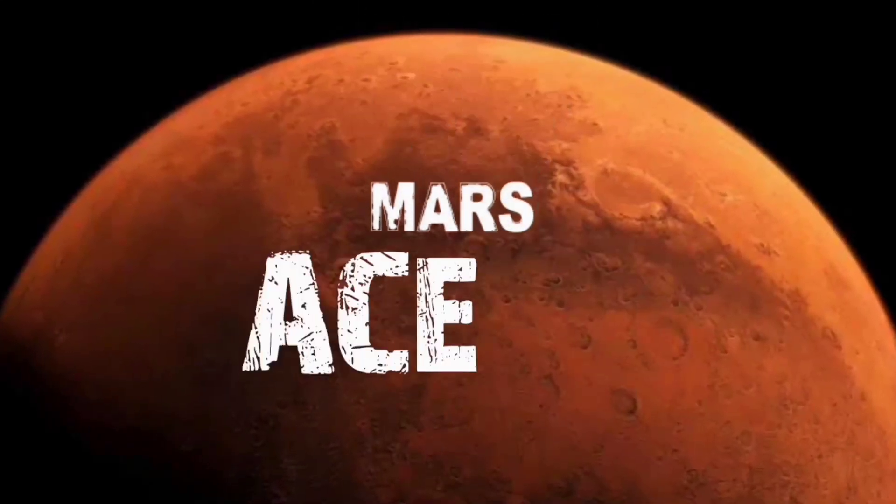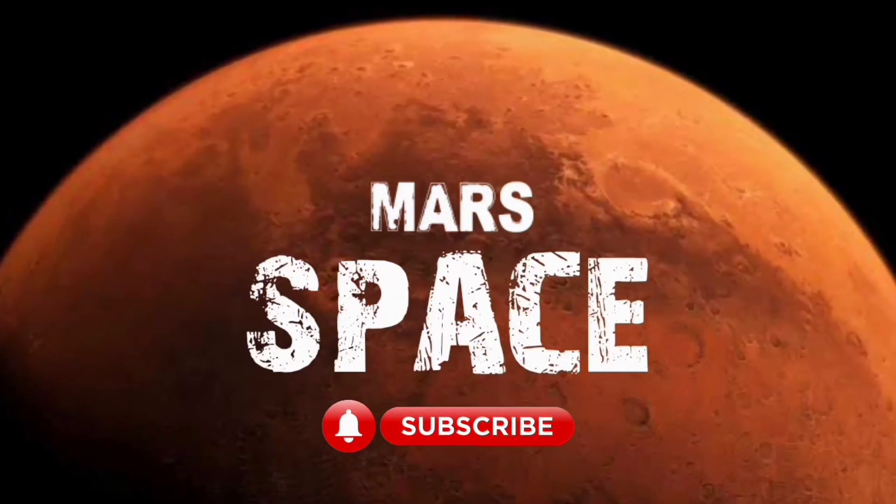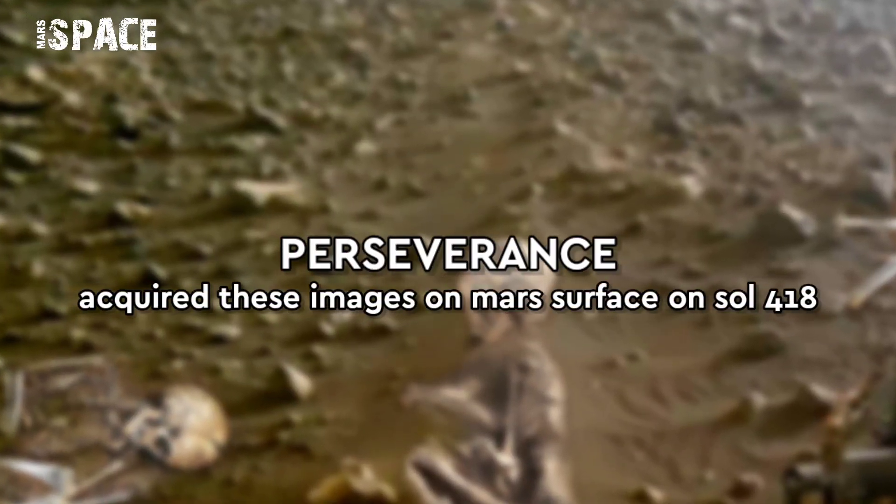Hello everyone, welcome back to our YouTube channel Mars's Pass. If you are new, hit the bell icon with thumbs up and please watch Delta Ant.